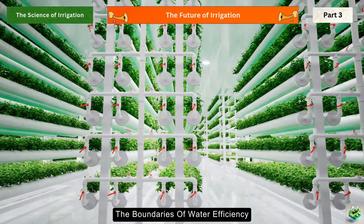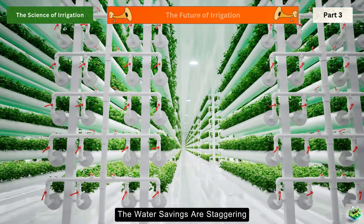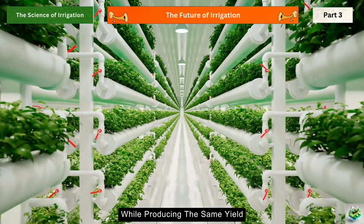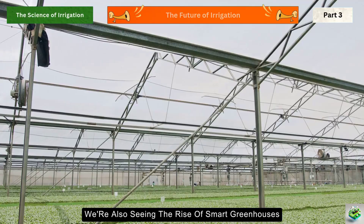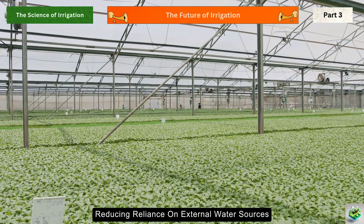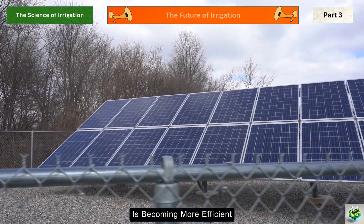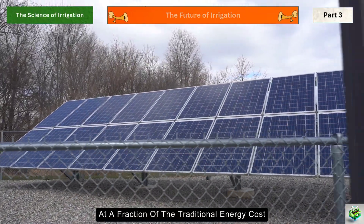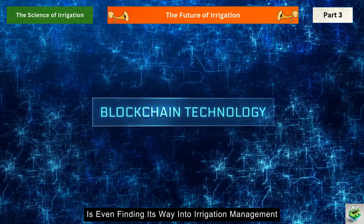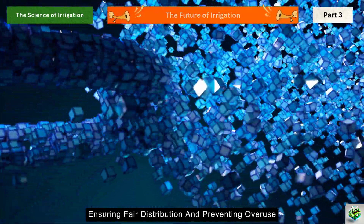Vertical farming is pushing the boundaries of water efficiency. These indoor farms use aeroponics — growing plants in misted air without soil — with water savings up to 95% less than traditional farming while producing the same yield. We're also seeing smart greenhouses that create their own water through atmospheric water generation, extracting moisture from the air and reducing reliance on external water sources. In coastal areas, solar-powered desalination is becoming more efficient, turning seawater into irrigation water at a fraction of the traditional energy cost. Blockchain technology is even finding its way into irrigation management — smart contracts automatically track water usage and trading, ensuring fair distribution and preventing overuse.